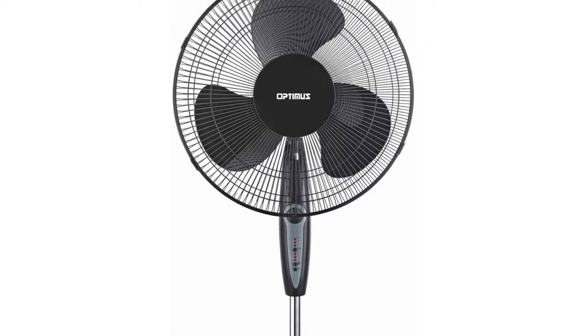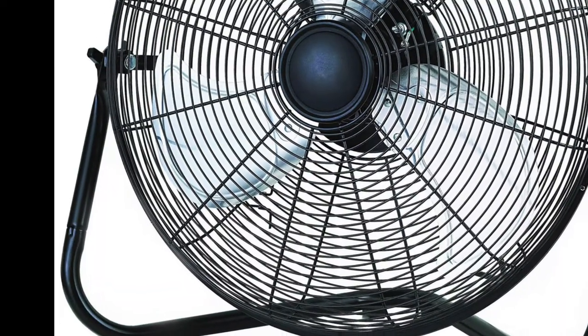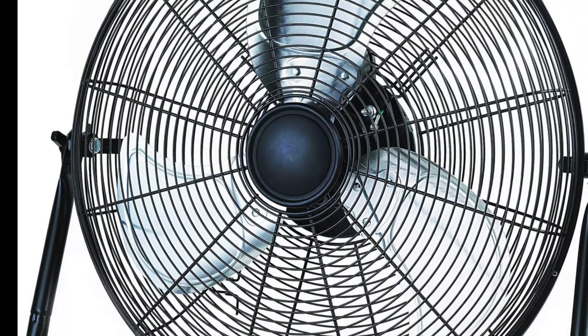Fans are one of the most common household objects. Whether it's a ceiling fan, tower fan, personal, or box fan, most everyone has them.